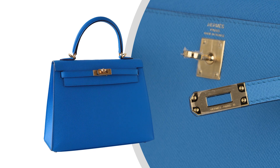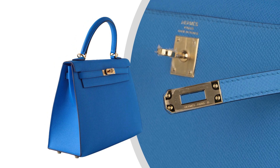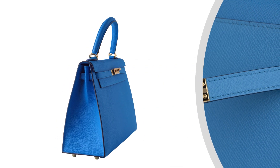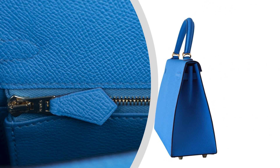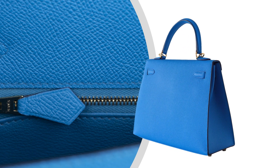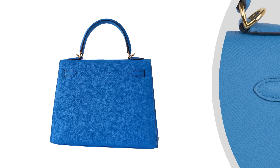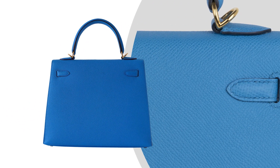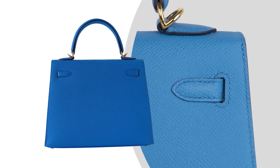The Kelly bag is featured in richly saturated Blue Frida. The bag is featured in Epsom leather, which holds its true shape in all circumstances and is completely resistant to scratching. It comes with long straps for shoulder or crossbody carry, but toting is also a good option.